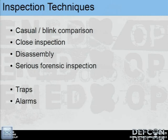How do we inspect tamper seals? We can look at them casually, look closely for scratches or missing pieces, disassemble them if they're disassemblable, or get into serious forensic science — checking trace evidence, fingerprints, hair and fiber. There are also seals with traps or alarms. A trap would be like the ink dye tags in a department store — try to remove it and it sprays ink everywhere. An alarm is like a store anti-theft device that sounds a siren when you walk out.